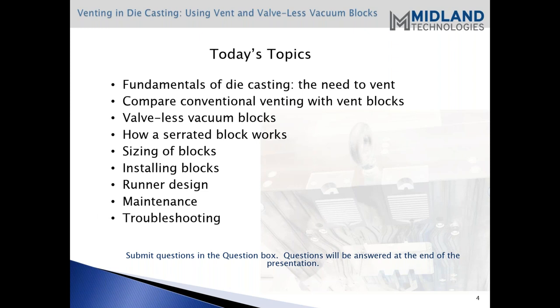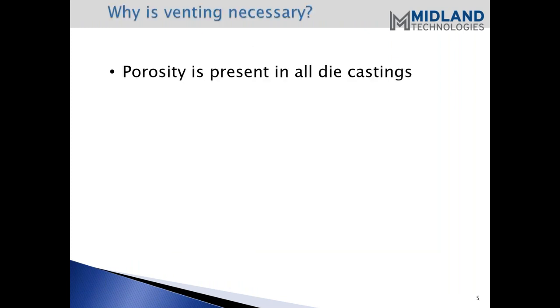We have a lot of things to cover today, and like Steve indicated, if you have any questions, you can submit them in the question box and we'll answer those questions at the end of the presentation. So, porosity. Why is venting necessary? Larry, can you go over that?